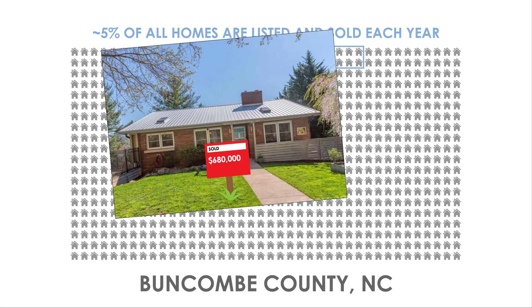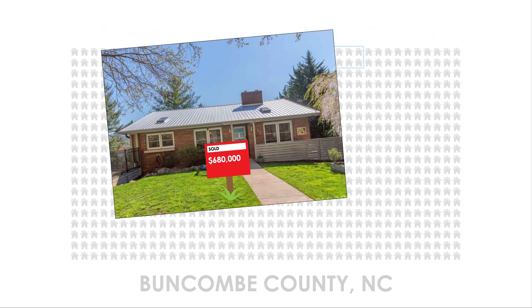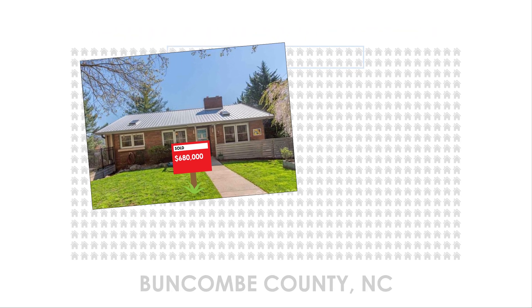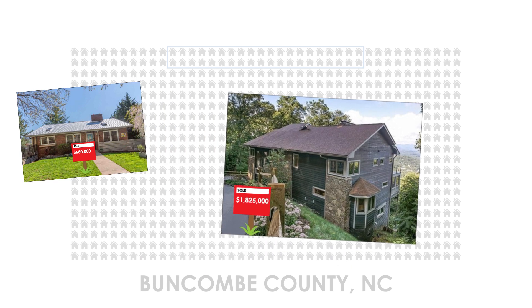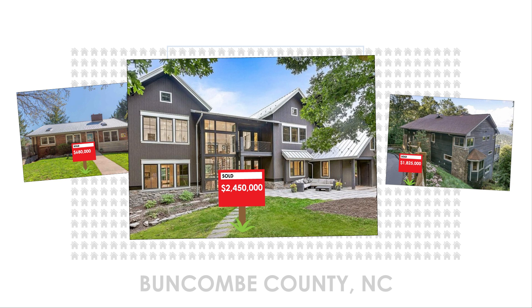Here's some examples. This house was sold for $680,000 in 2021. Or this home, which was sold in 2021 for $1,825,000. Or this home, which sold in 2021 for $2,450,000.